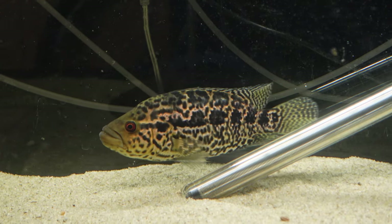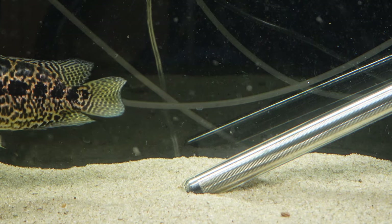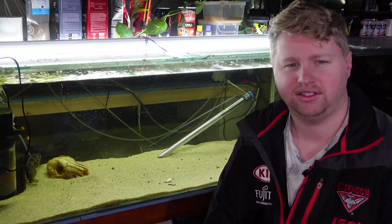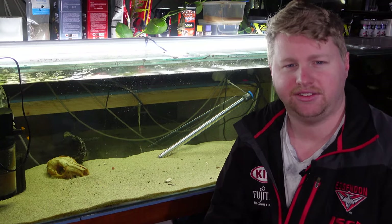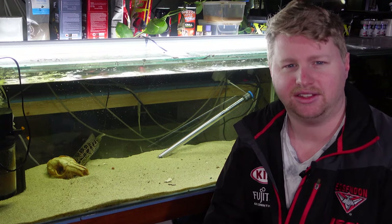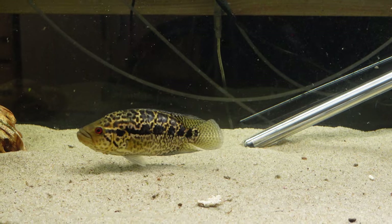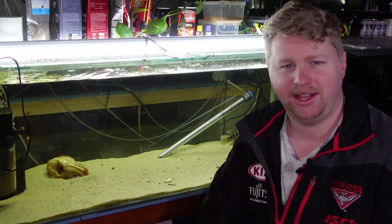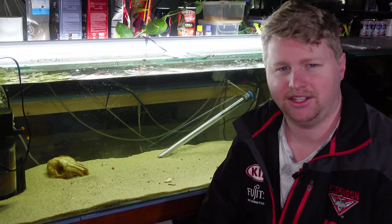Some fish that might work as tank mates are Oscars, Jack Dempseys, Convict Cichlids, Texas Cichlids, Green Terrors, and Red Terrors — but with any of those they're all fairly aggressive fish, so just keep a close eye on things because it could always take a turn for the worse. I hate to see nipped fins and missing scales, so I'm just going to keep this guy by himself, allow him to grow up nice, big and healthy, and just admire him for the fish that he is.